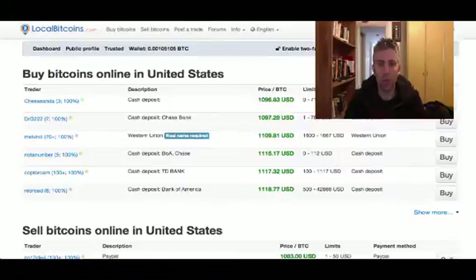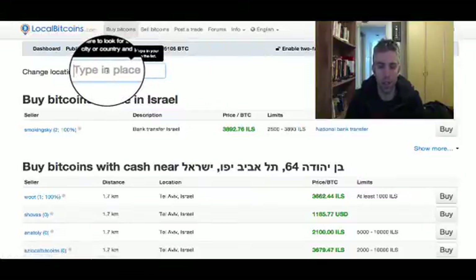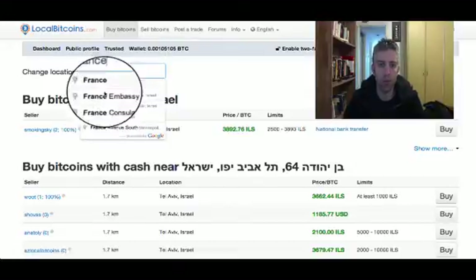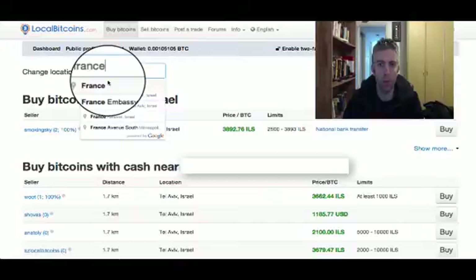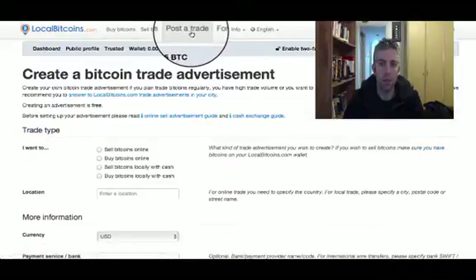There are two more things you can do if you don't find any PayPal options near you. First, you go to buy bitcoins and insert a different country — for example France, Italy, or whatever — just choose from the drop-down list and see if maybe in another country someone would be willing to sell you some bitcoins with PayPal.